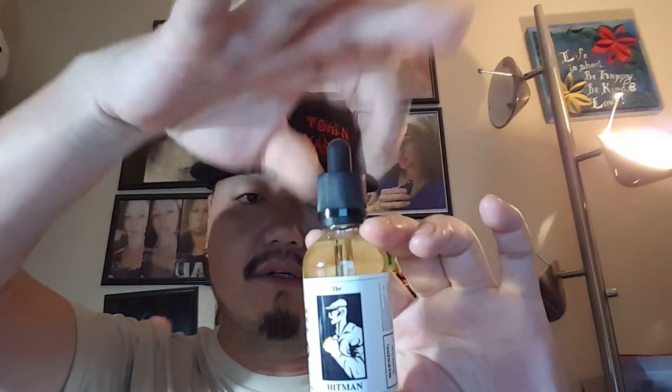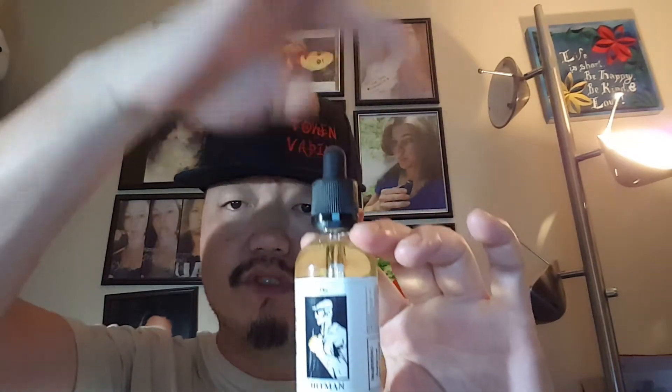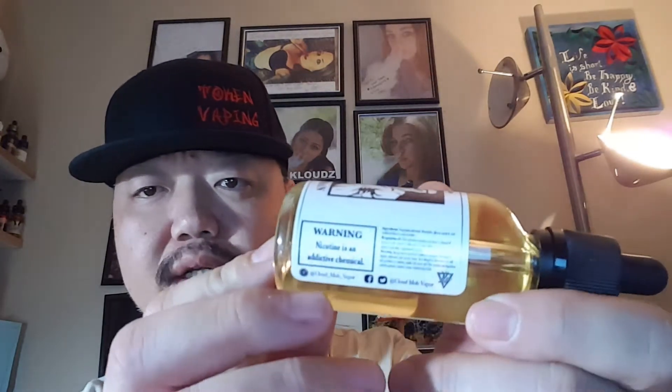This is their bottle — it is a 60 ml bottle and it does have a safety ring on it. I can sit here all day trying to remove it and it won't come off. There is the company name, Cloud Mob Vapor, nicotine level, bottle size, and the website marking. I'm a big fan of the labels and the artwork on this because it has a very graphic novel, comic book noir style, and I'm a big fan of that style.